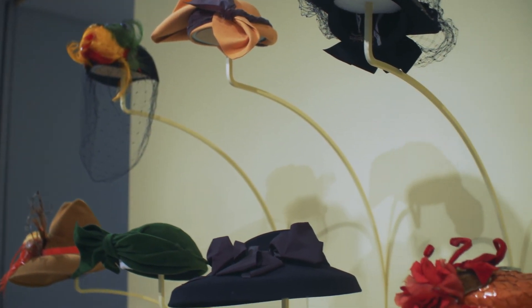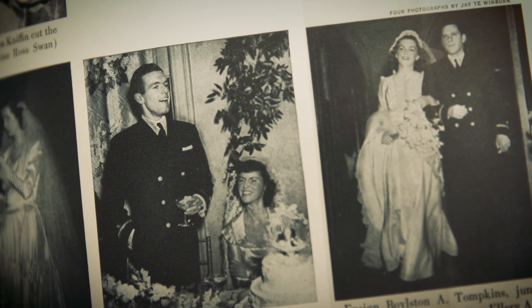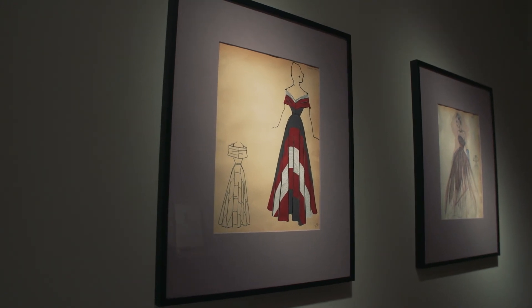The final element in the gallery is accessories. We have hats, which were a wonderful, playful, fun accessory that you see a lot of in the 1940s. I think people feel a real connection to World War II and that period, and so it's had a really great response from people who are personally interested in this era.